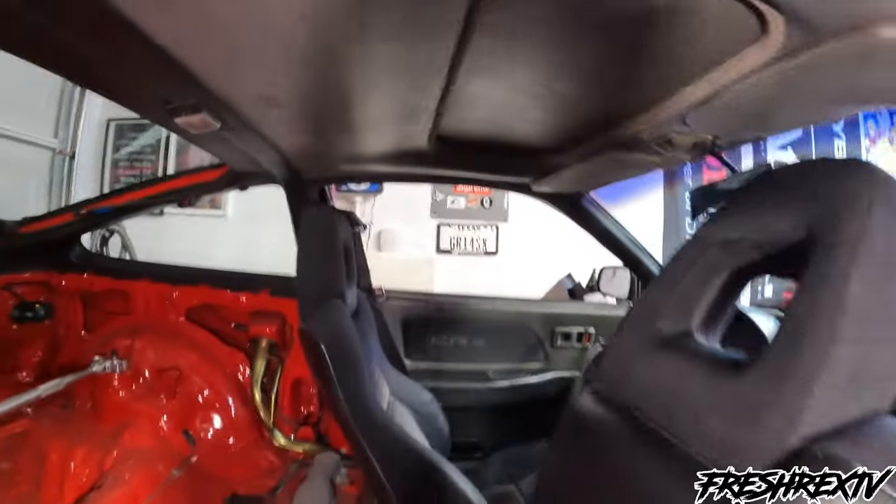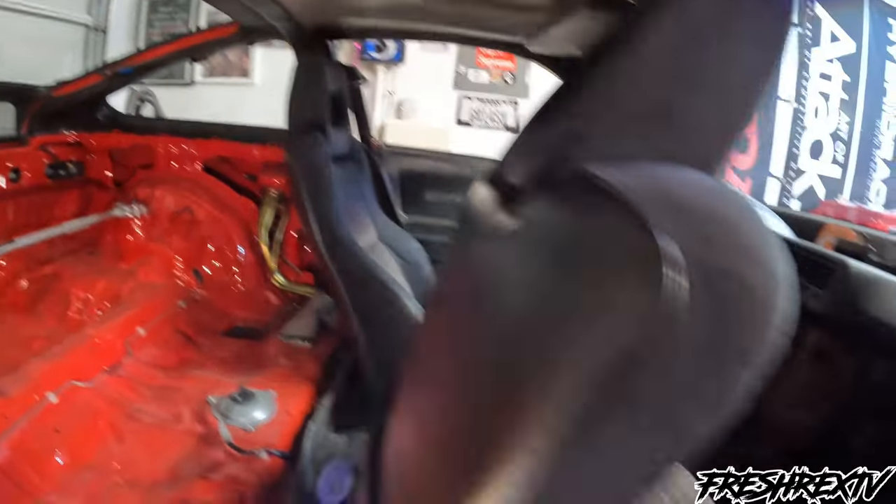Strut tower bar right there — super super clean. I believe I'm the second or third owner on this car, super grateful for that.